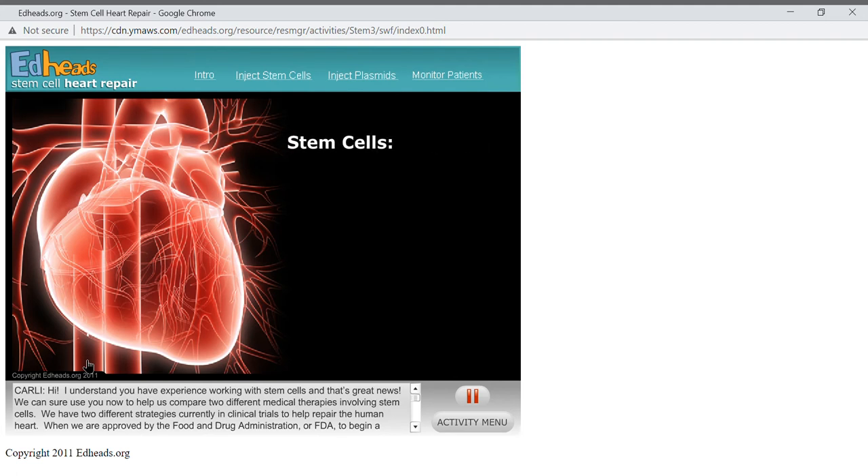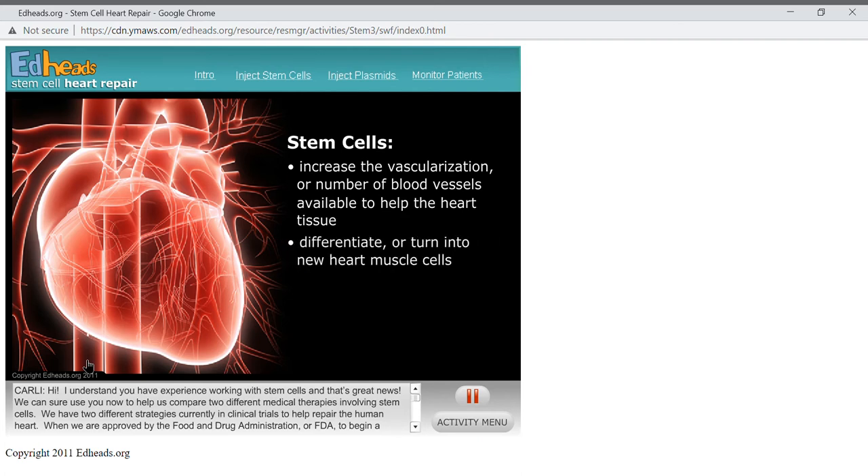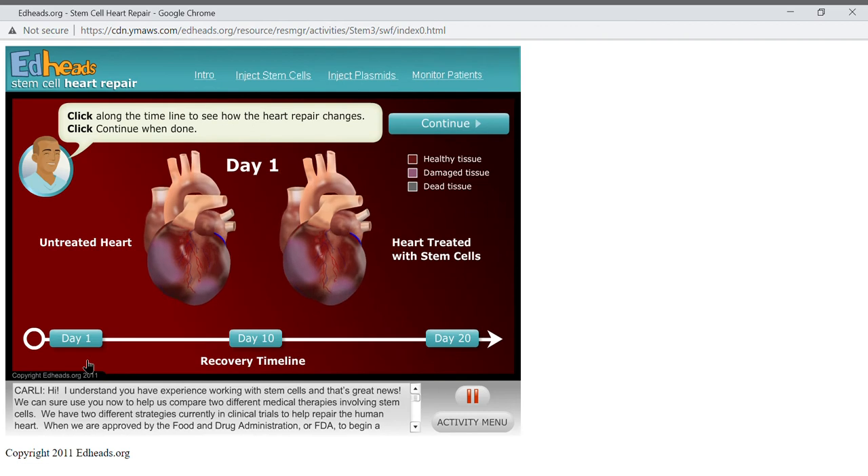The stem cells do a number of things to help the heart recover after a heart attack. They increase vascularization, or the number of blood vessels available to help the heart tissue. They differentiate, or turn into, new heart muscle cells. And they prevent the death of other heart cells in the damaged area and assist in their recovery. Click along the timeline to see how heart repair changes when you expose the damaged area to additional stem cells for longer periods of time.